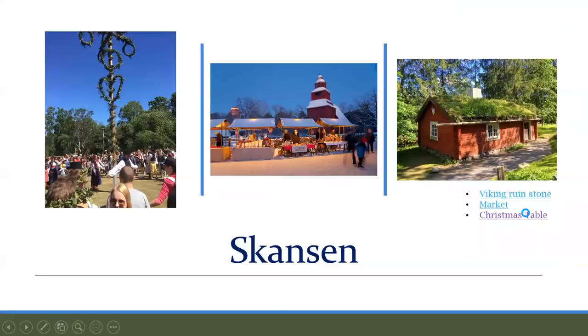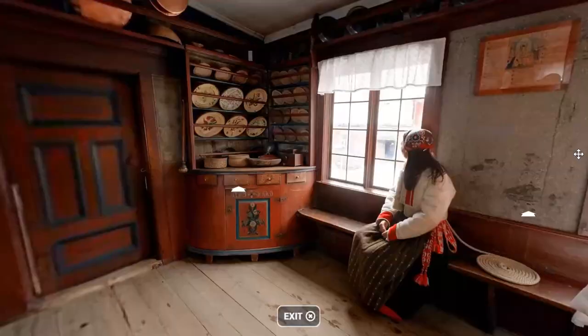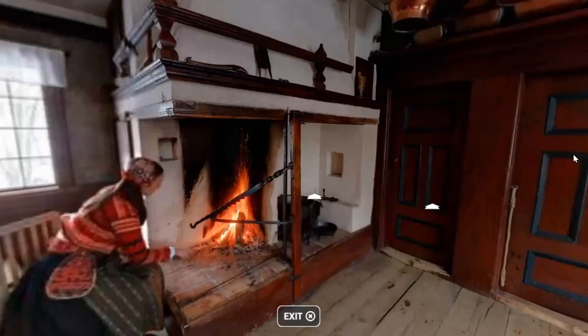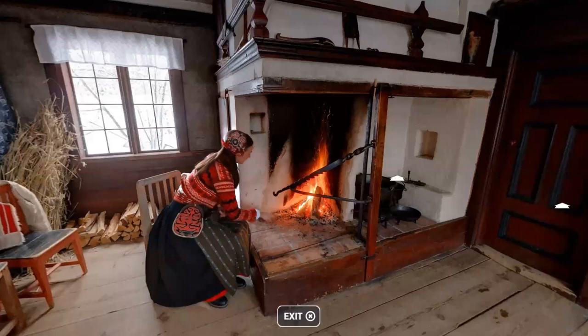Here is the inside of one of the antique homes — people dress in costume, and this is a Christmas table with old plates and a fire going. When I went to Stockholm, some of my friends there said you don't want to go to Skansen, it's more for tourists — but for me, I was a tourist, so it was a really terrific place to visit.